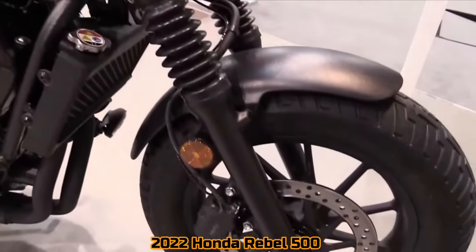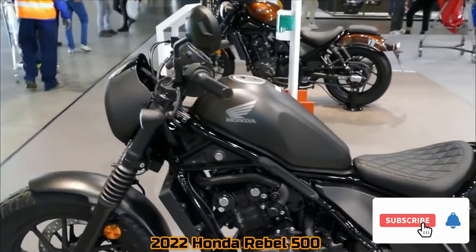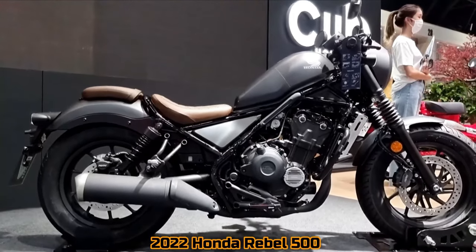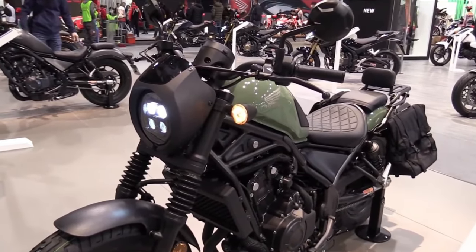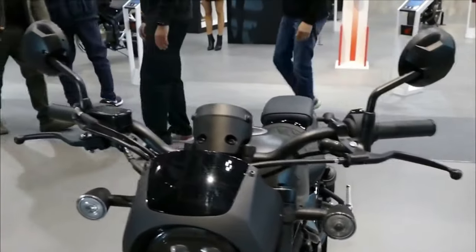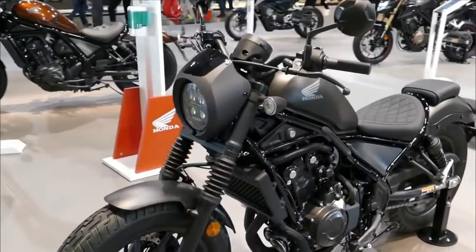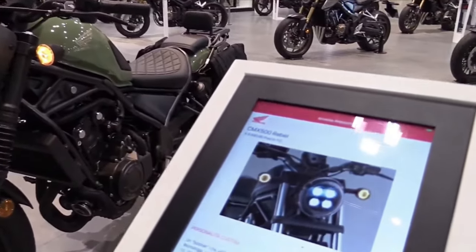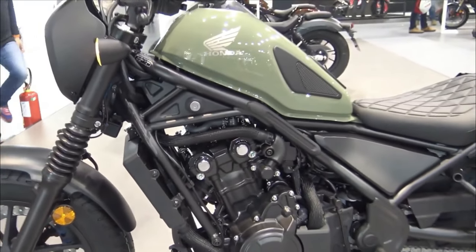With the 2022 Rebel 500, you can go all-in on performance, agility, and flair. Through metropolitan streets and wide-open straightaways, the slim 471cc twin-cylinder engine and user-friendly powerband provide excitement. Complete LED lighting system, Honda's slipper assist clutch which makes every ride more enjoyable, and a low seat height that allows you to flat-foot it at stoplights. Yes, the Rebel 500 is a contemporary cruiser with no compromise.